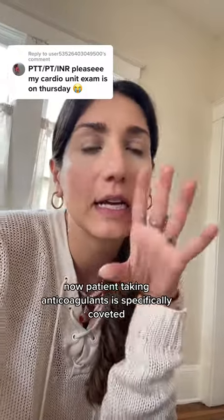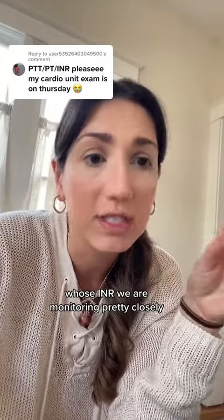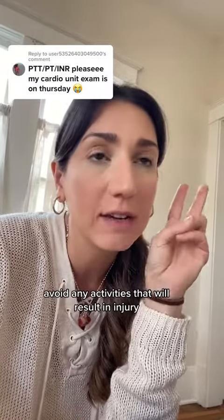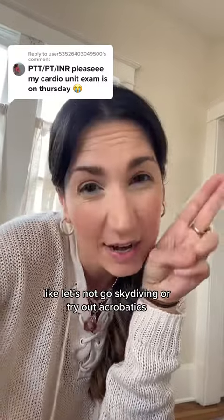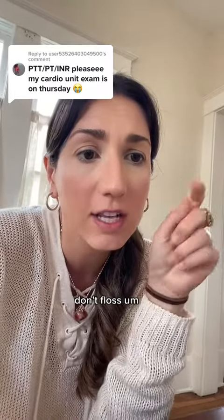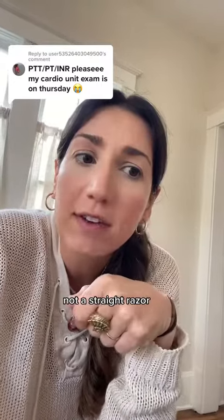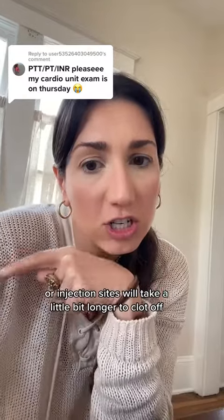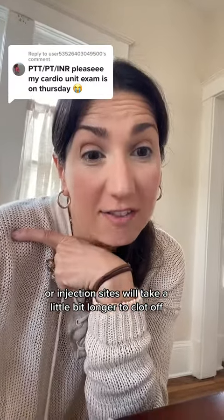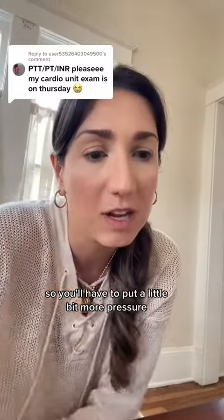A patient taking anticoagulants, specifically Coumadin, whose INR we are monitoring closely — we want to avoid IM injections and avoid any activities that will result in injury. Use a soft toothbrush, don't floss too vigorously, shave with an electric razor, not a straight razor. Advise that venipuncture or injection sites will take a little bit longer to clot off, or you may develop a little hematoma there, so you'll have to put a little bit more pressure.